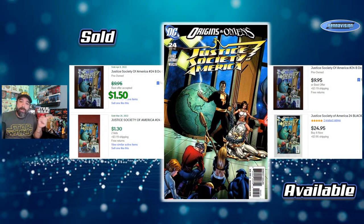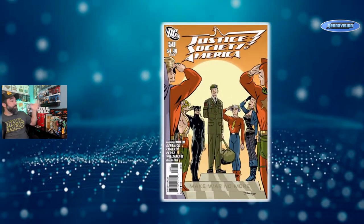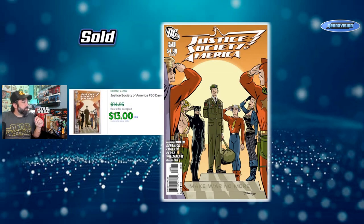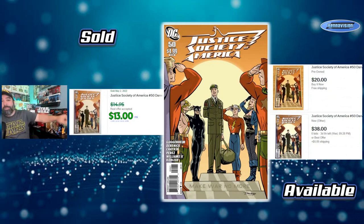One more 1-in-10 for Justice Society — not a Black Adam cover but another one to look for: a Darwyn Cooke cover. With Memorial Day coming up, this 'Make War No More' cover on issue 50 is a pretty good one. It's a classic Darwyn Cooke style, and it had a $5 cover price when it came out. A recent sold on May 2nd accepted only $13 — just a couple bucks over ratio. Asking prices right now are $20 to $38, which is a little steeper, but this is issue 50, so it could be tougher to find.